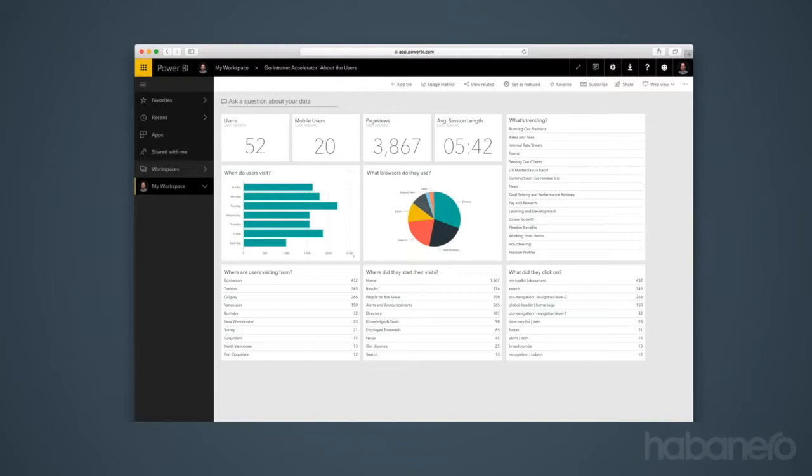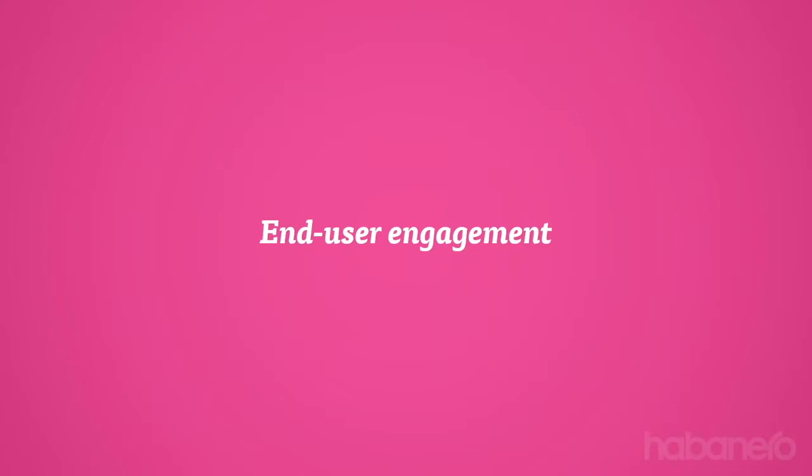We also have rich analytics capabilities within Go — rolling things up through Power BI or Google Analytics and creating really rich dashboards. That almost deserves a presentation on its own. Everything in Go is event-driven, so we have a fairly sophisticated read on what people are doing when they're in the intranet. We'd love the opportunity to show off those analytics features.